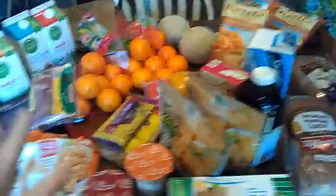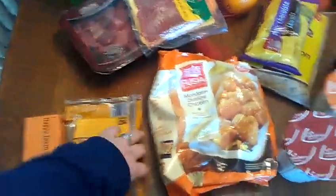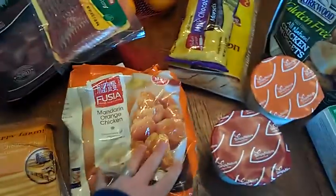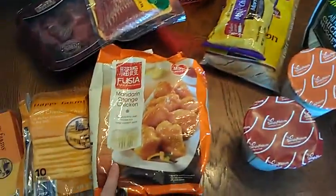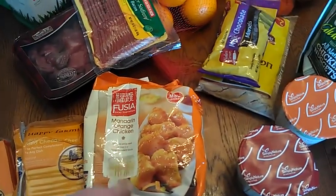I just have them all laid out here. I'm going to start with Aldi's. I got a block of cheese and some sliced cheese. This — I'm not sure how you pronounce it — mandarin orange chicken. I got the stir-fry chicken last time and it was really good, so we're going to try this one this time.